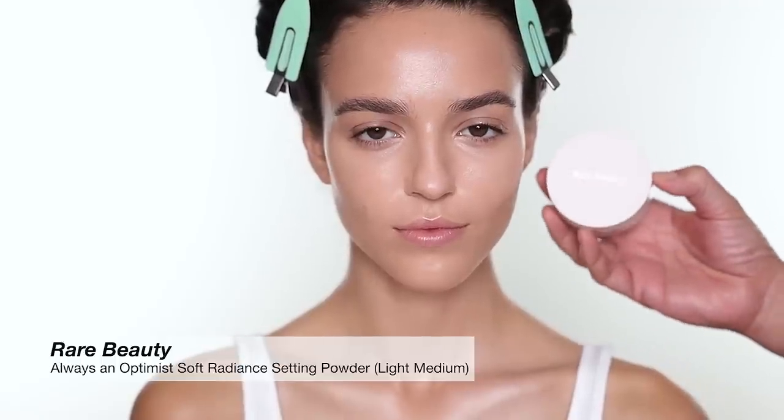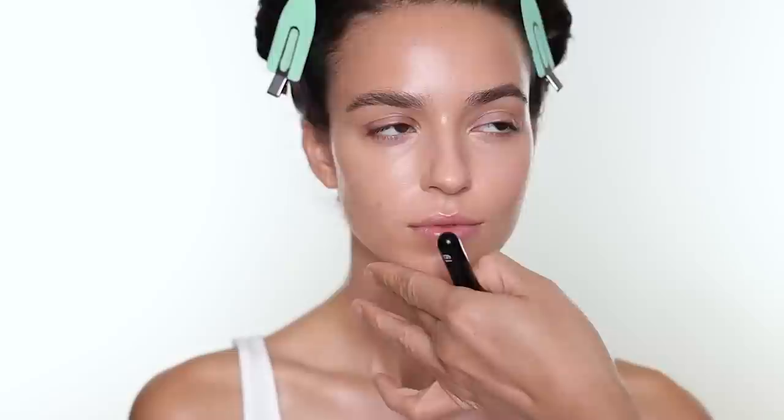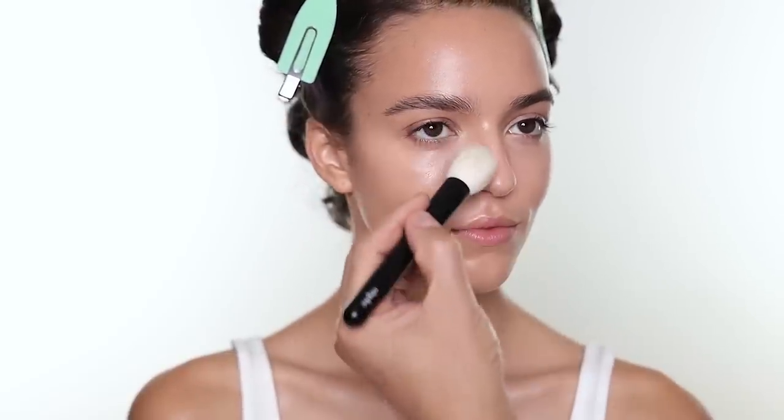For powder I'm going to use loose powder from Rare Beauty. Keep in mind that when you use concealer, make sure to blend it out well before you set, because if you don't, whatever you missed will be very visible after you set with a powder.